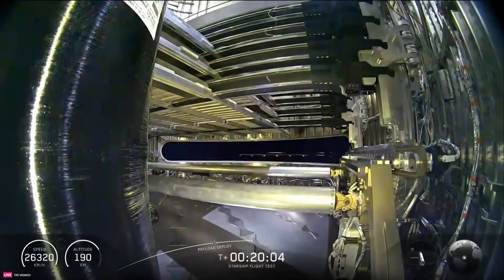Looks real smooth, too. They made a couple of tweaks to those rails. If you watched the last one, it had a couple of bumps on the way out, but moving out super clean this time.